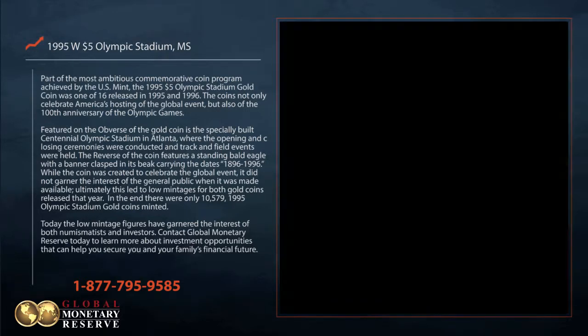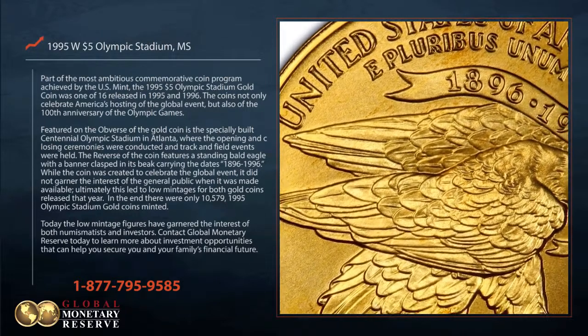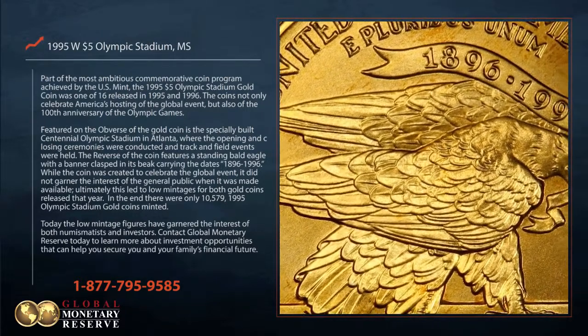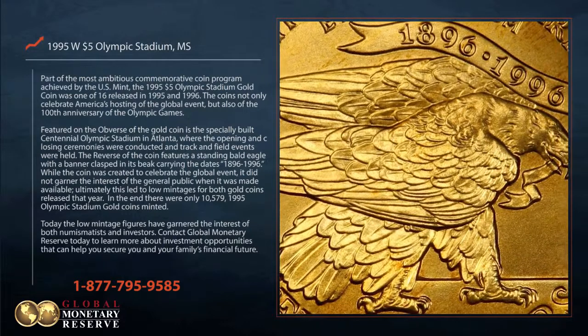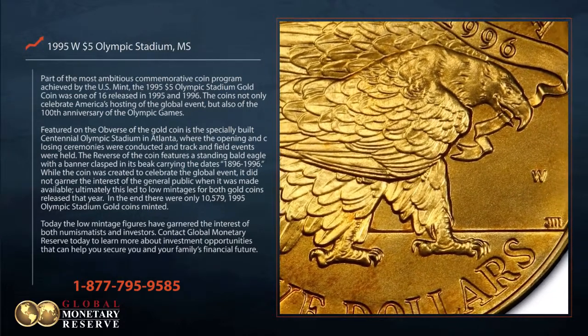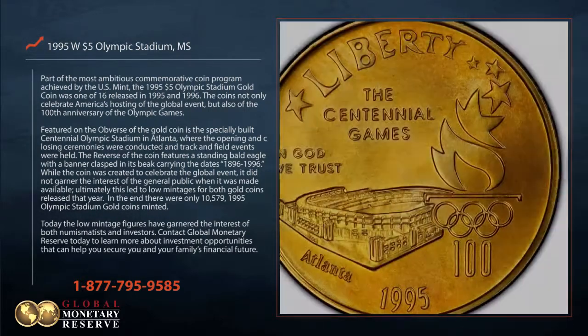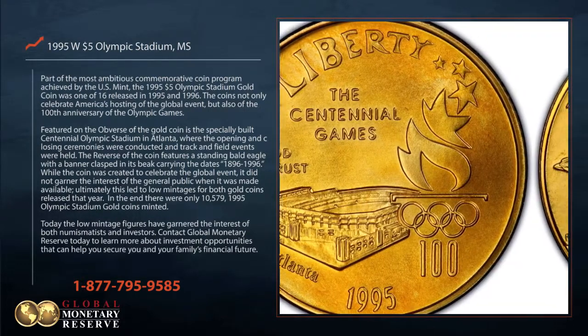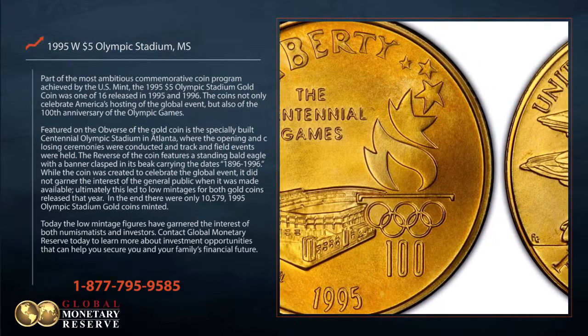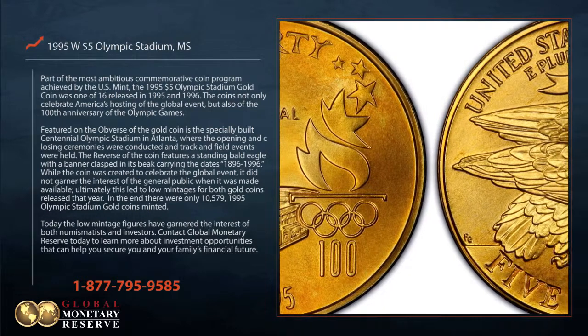While the coin was created to celebrate the global event, it did not garner the interest of the general public when it was made available. Ultimately, this led to low mintages for both gold coins released that year. In the end, there were only 10,579 1995 Olympic Stadium gold coins minted. Today, the low mintage figures have garnered the interest of both numismatics and investors.